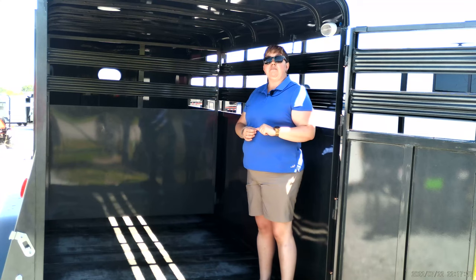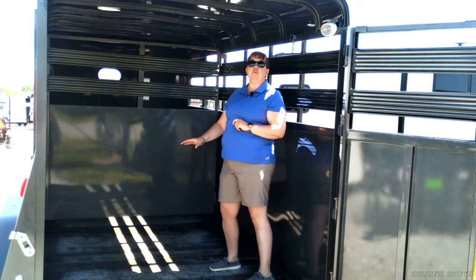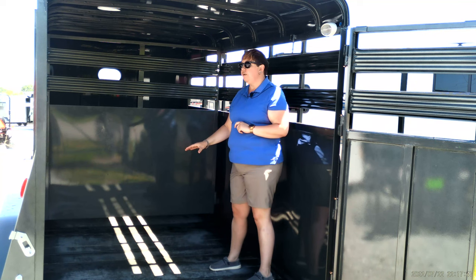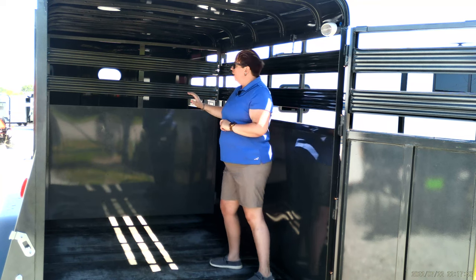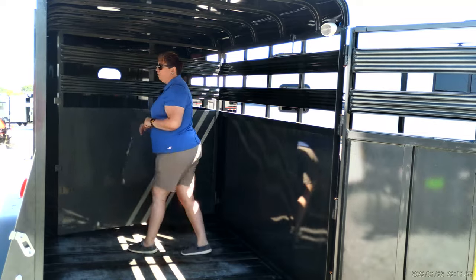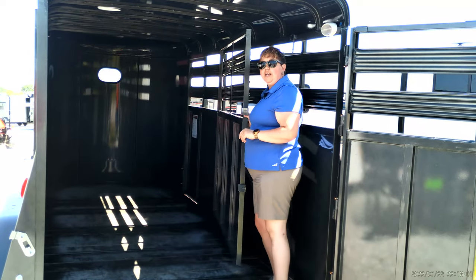Let's take a look at this American-made product and the great craftsmanship that goes into it. The floor boards are two-by-eights, number one treated lumber, and come with a lifetime warranty. You have your center divider gate so you can divide your cattle from your sheep, or however you want to do that. It comes with a nice quick release so you can open this door from the outside and let your cattle out whenever you're taking them to auction.